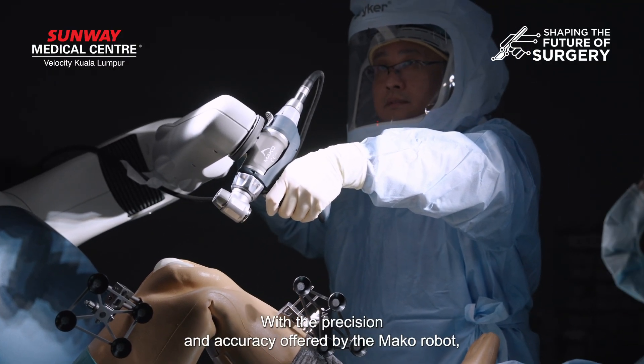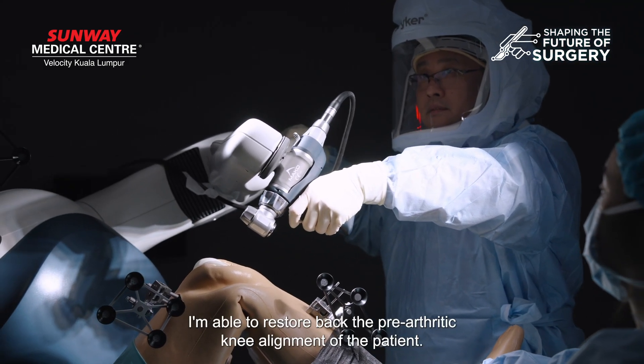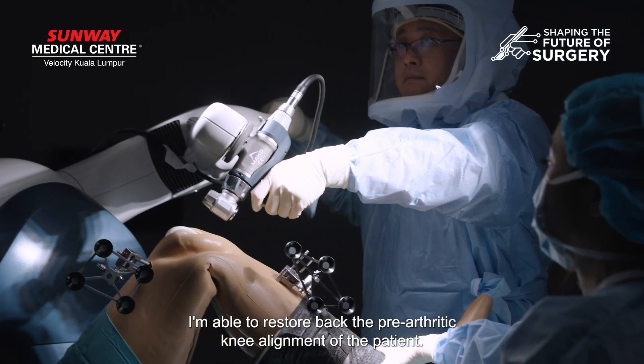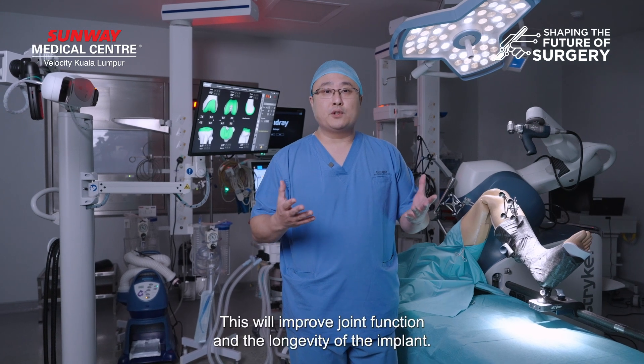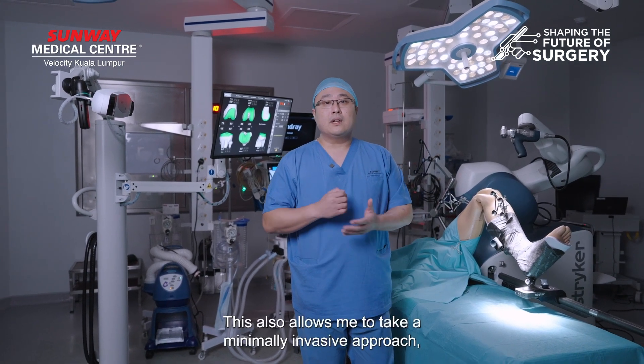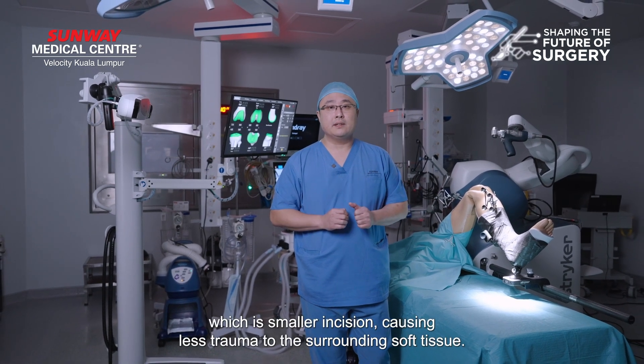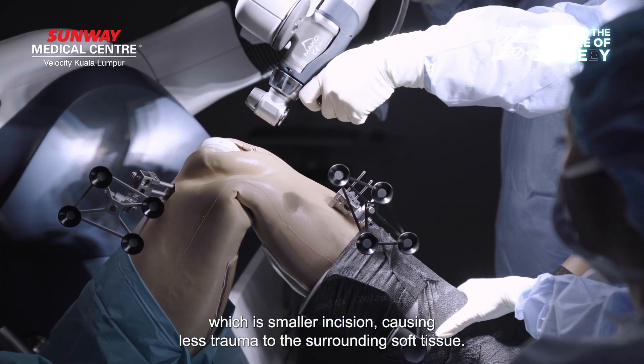With the precision and accuracy offered by the Mako robot, I'm able to restore back the pre-arthritic knee alignment of the patient. This will improve the joint function and the longevity of the implant. This also allows me to do a minimally invasive approach, which means a smaller incision and less trauma to the surrounding soft tissue.